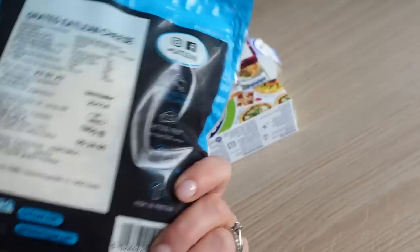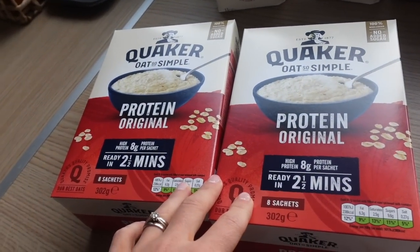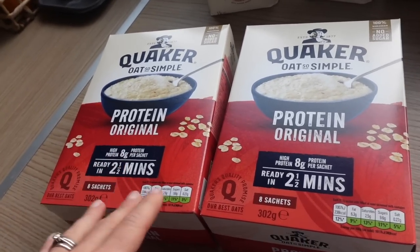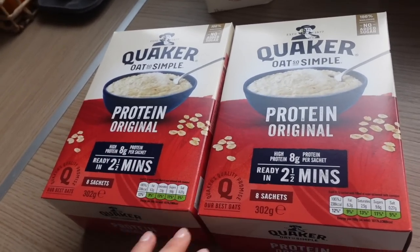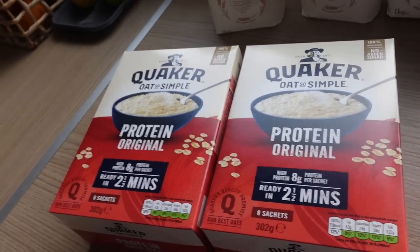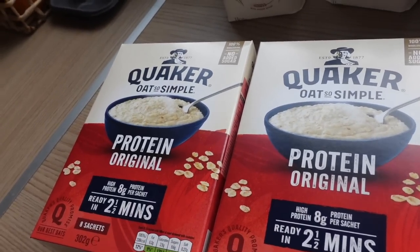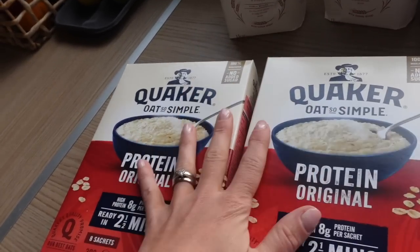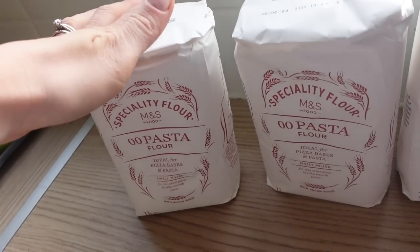I got some Eatlean grated cheese on offer, and two for £5 on the protein porridge — I can't really get this anywhere else except Ocado or maybe Waitrose. Eight sachets in each box, and I love it — it seems extra creamy, it's higher in protein, and it's a bigger portion. I probably should have got four boxes but I just got two.